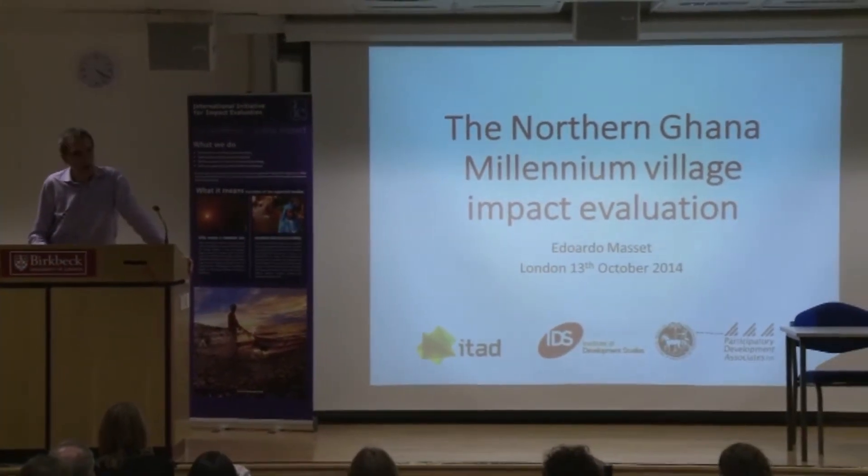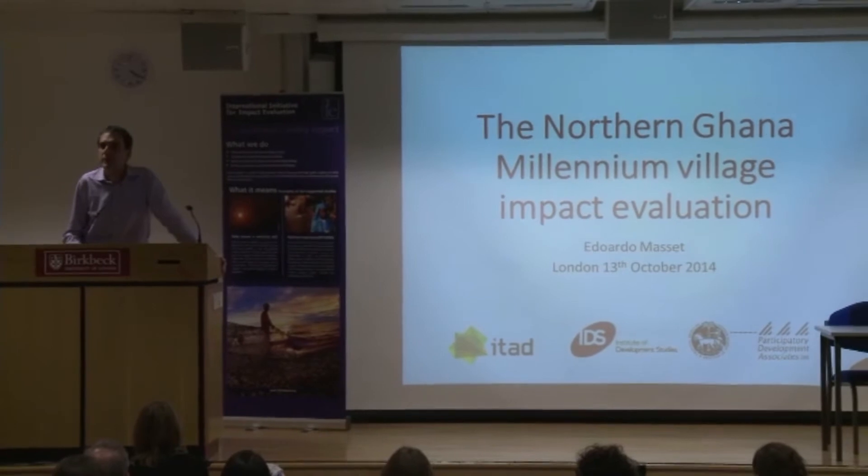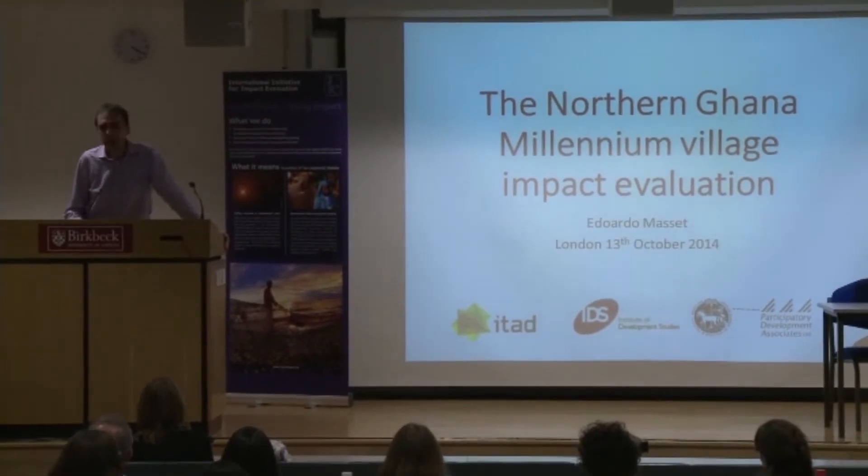Unlike other presenters today, I'm not going to have fantastic results to show, and in fact probably don't have any results at all because the study is ongoing. The study is not funded by TRIAE, but by DFID. However, TRIAE had a fundamental role in the success of the study so far, which is why I'm being invited here today.